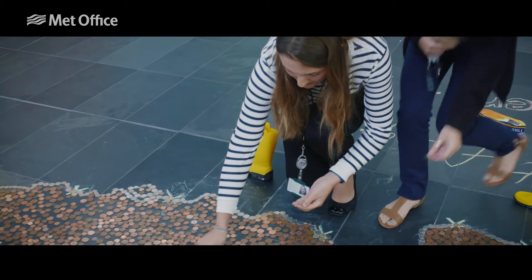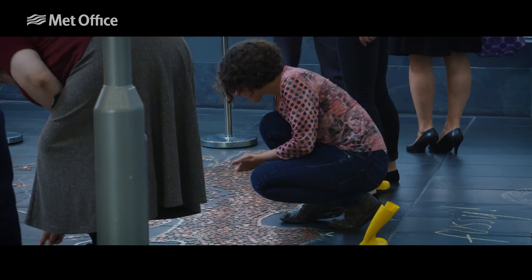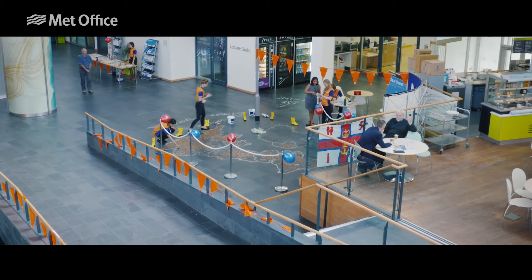We're getting a lot busier now with a lot of people coming and emptying their purses, so we're definitely hoping we're going to fill the map. At the halfway point we are about halfway full, so it's looking possible.